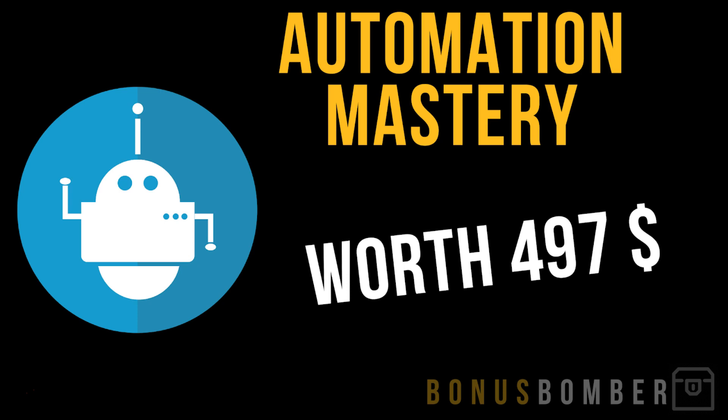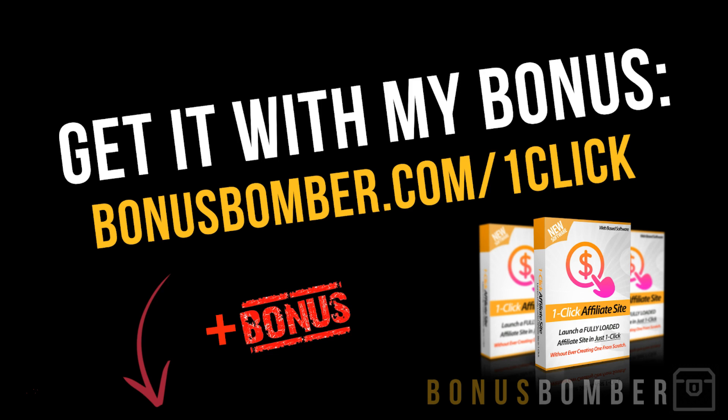You'll also get my Automation Mastery program — a full video course where I show you how to automate most of your online marketing work. With the One-Click Affiliate Site, you can generate a site within one minute. In Automation Mastery, I show you how to stop doing repetitive tasks, save time and money. Just click bonusbomber.com/one-click and you'll get to the sales page where Anka explains how to use the site to generate traffic and make affiliate sales.